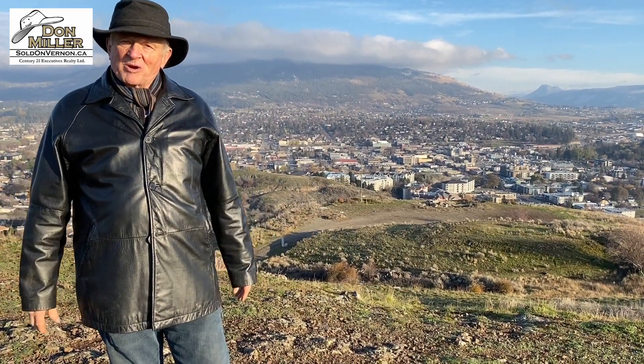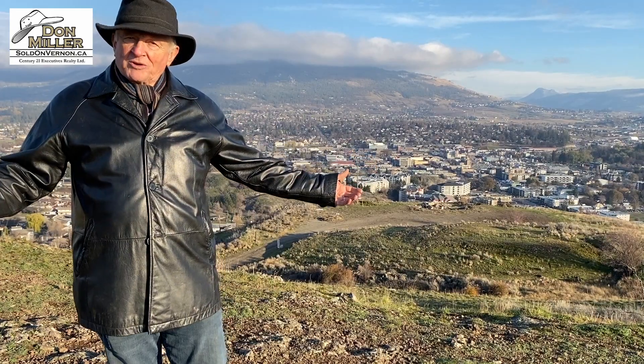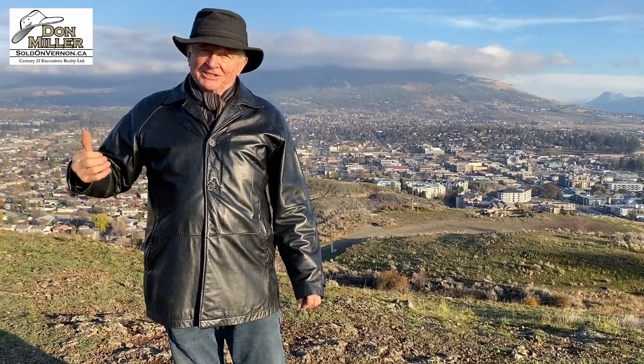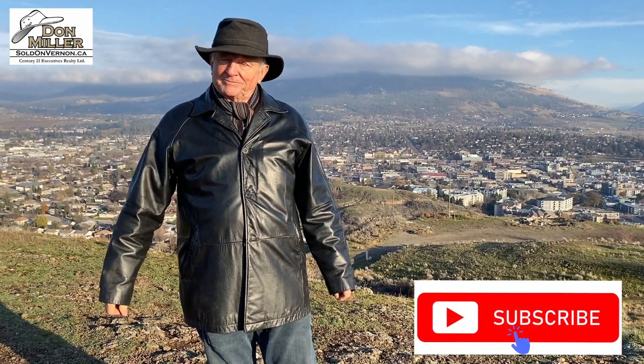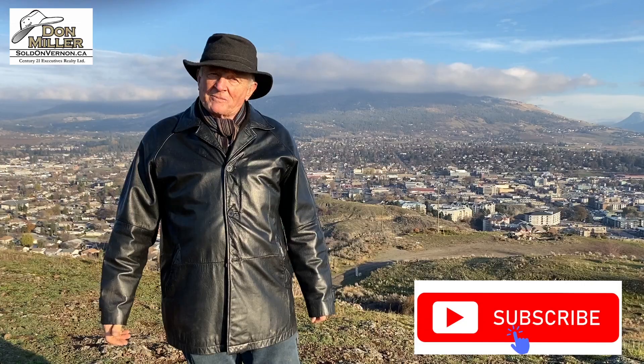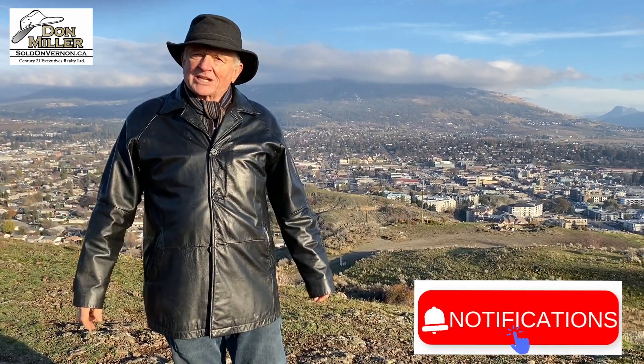It just doesn't matter where you come — when you're in the Okanagan, it's all beautiful. Behind me, Silver Star Mountain is in the fog. Hopefully for the skiers, cross-country skiers, and snow sport people, they're getting some snow up there. Hopefully those clouds are giving them snow.